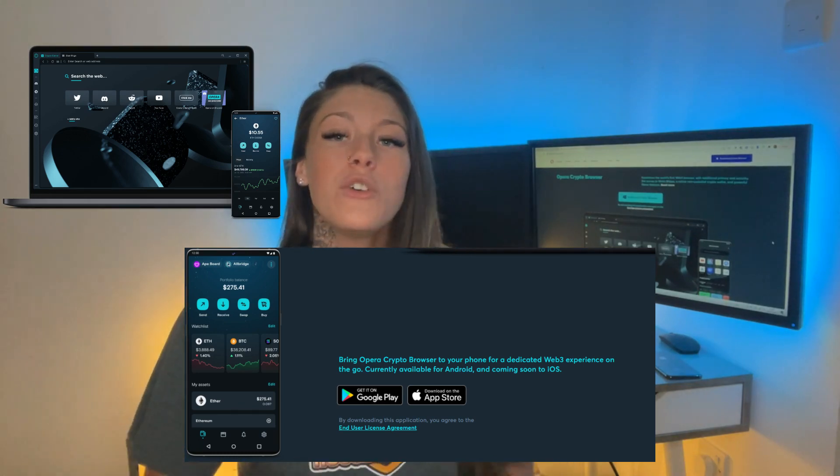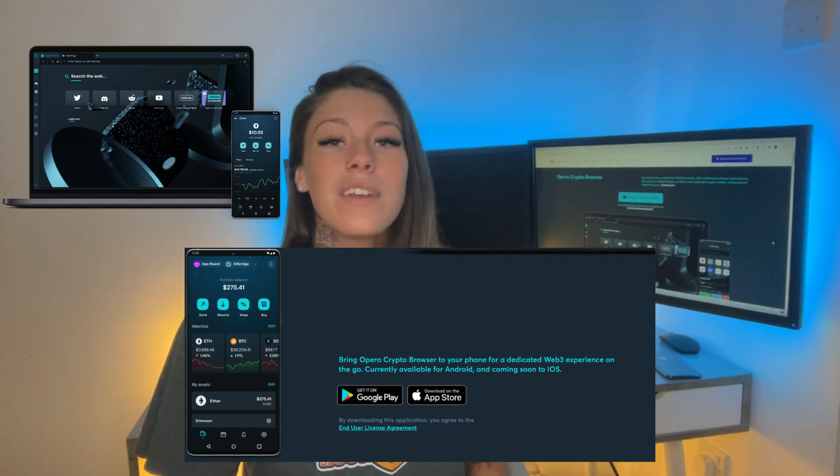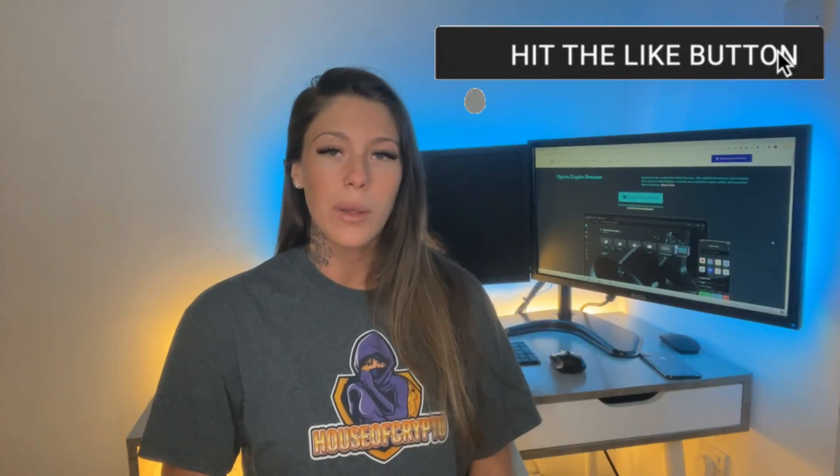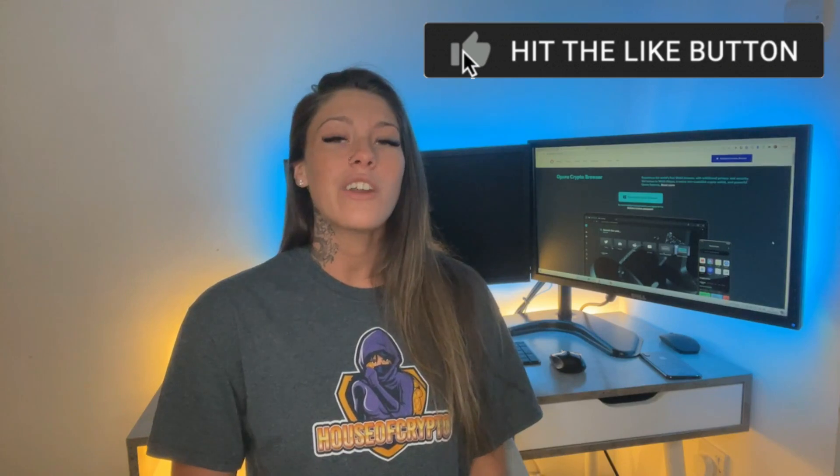Download it for free now via our link below. You can also download it on desktop and mobile. Make sure you're subscribed to our channel at House of Crypto, give us a like, and turn on the notification bell to get all the info on the latest crypto hypes and projects. As always, I will see you guys next time.